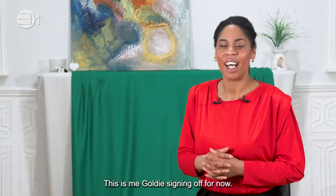This is me, Goldie, signing off for now. Ciao for now!